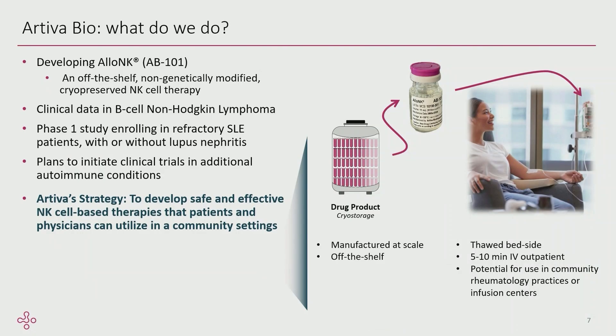Our product is an off-the-shelf, non-genetically modified, cryopreserved NK cell therapy utilizing cord blood as the starting material. We're now really focused on the autoimmune space. Our real plan is to develop safe and effective NK cell therapies that can be utilized in a community setting — a physician's office or infusion center — not necessarily at a giant center of excellence for bone marrow transplant. The product is manufactured at scale, off the shelf, thawed at bedside in an outpatient setting. It's about a five to ten minute infusion.